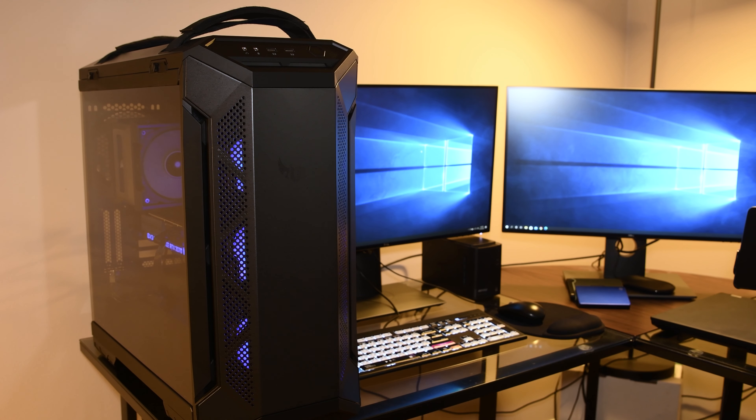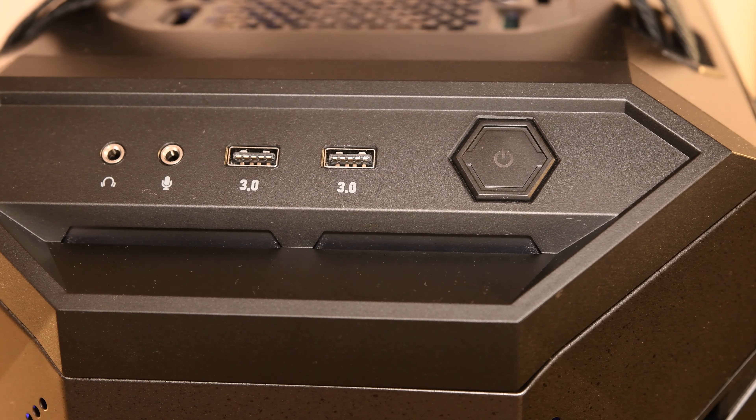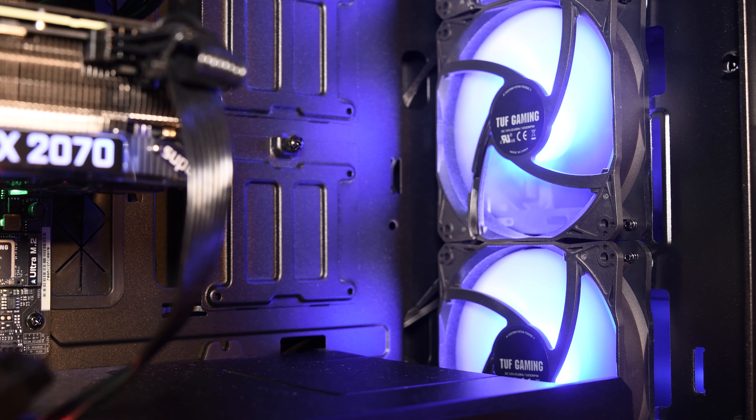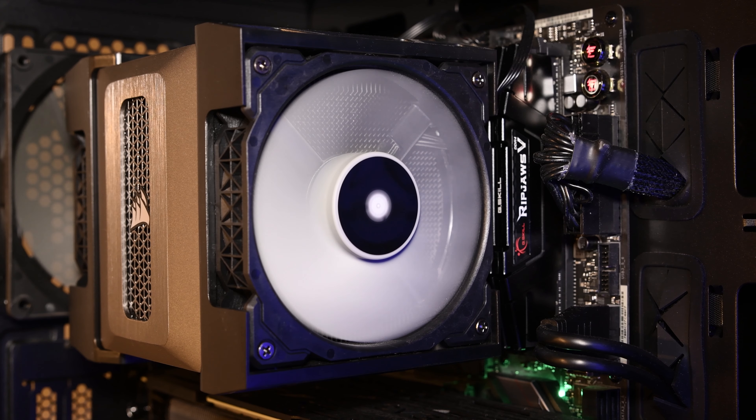Starting with the desktop case, I have an Asus TUF GT501. It's a huge tower with plenty of space to make custom configurations within. It's equipped with three 120 millimeter fans in the front and one 140 millimeter in the rear. The CPU air cooler is a Corsair A500 with dual 120 millimeter fans.